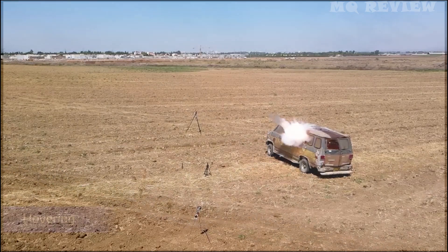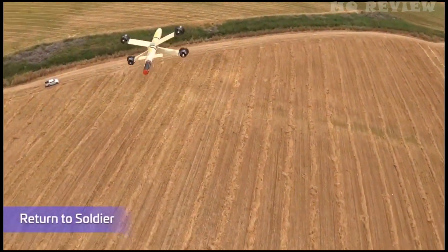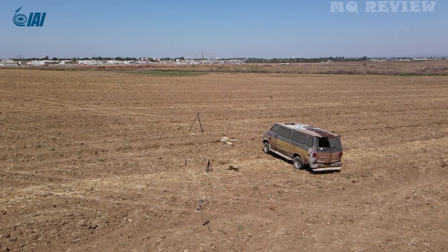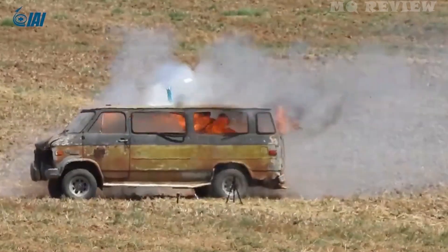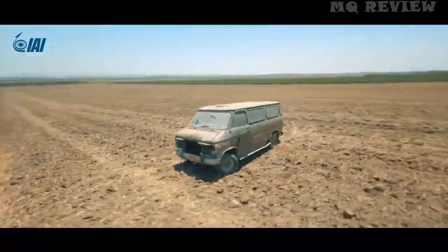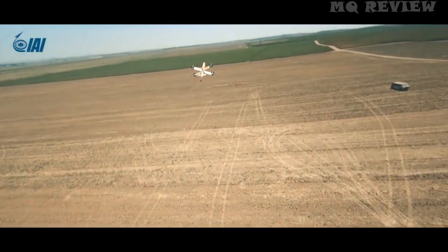Israeli specialists also have something to show — their development provides drones with new attack and maneuvering capabilities. On your screen you are seeing a single-use drone, also known as the Kamizet drone. With a payload of 2 kg, the drone fits in a backpack and can be launched with one hand. It has a range of 10 km or 20 minutes of flight time and a speed of up to 286 km per hour.